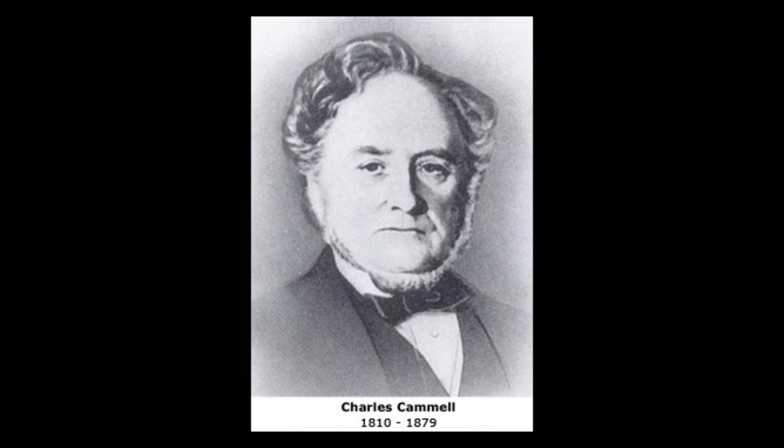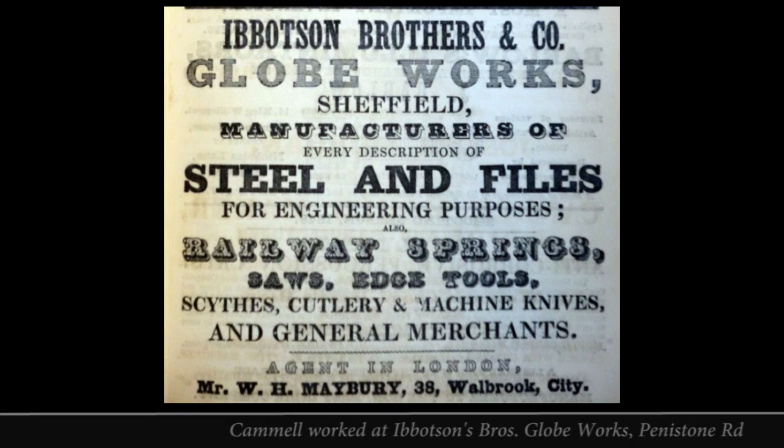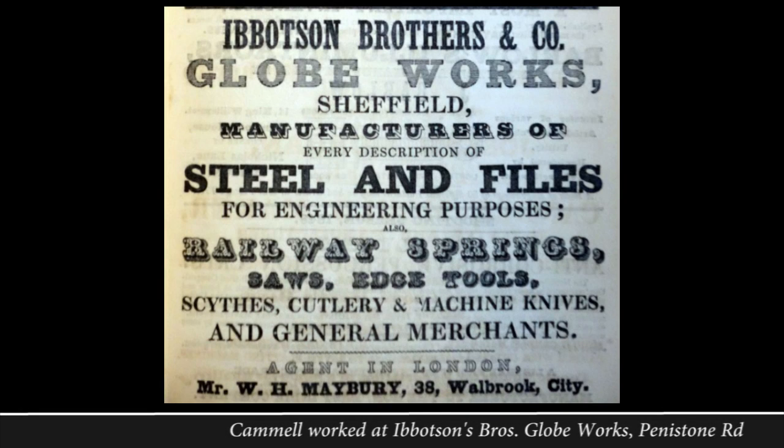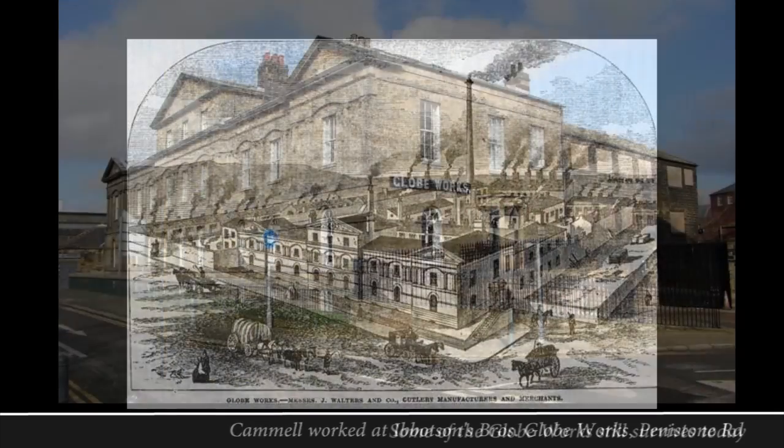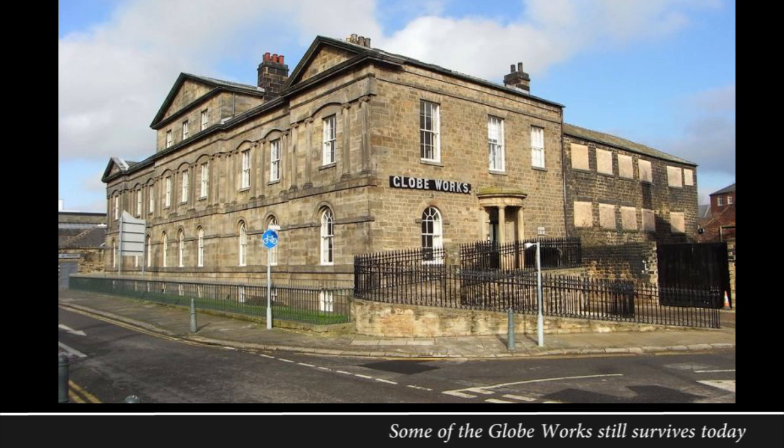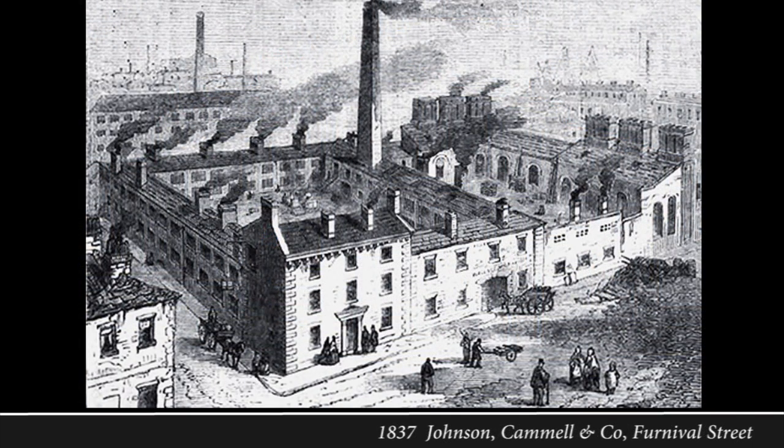In 1830 he moved from Hull to Sheffield to further his career as a salesman, and joined another famous Sheffield family firm, Ibbotson Brothers, at their Globe Works on Penistone Road. After seven years he left to join two other brothers, Thomas and Henry Johnson, to form steel and file manufacturers Johnson, Cammell and Co on Furnival Street.